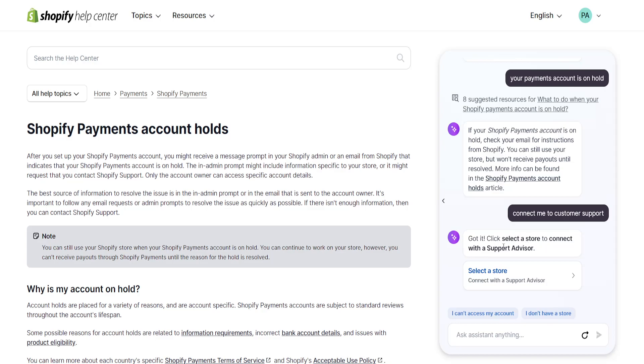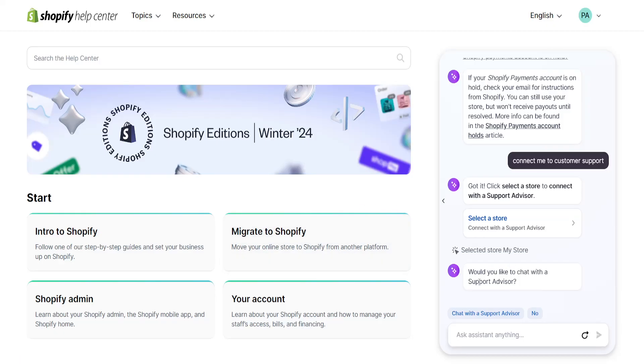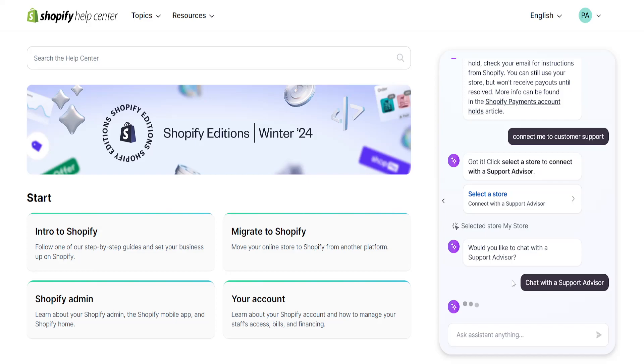Got it. Click 'select the store' to connect with a support advisor. Select the store you would like to ask about. When asked if you'd like to chat with a support advisor, click 'chat with a support advisor' and this will make you talk to a support representative.